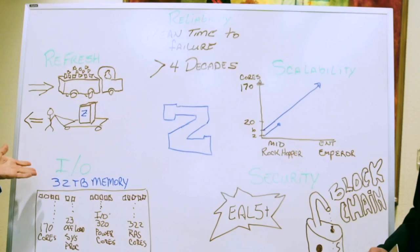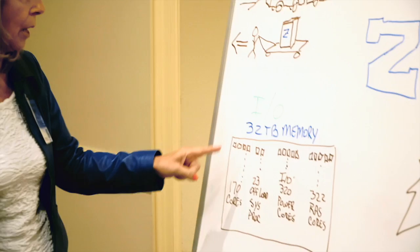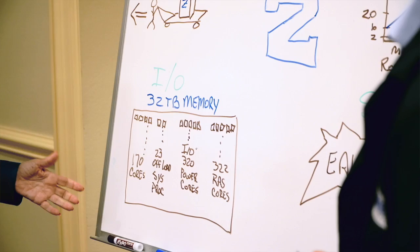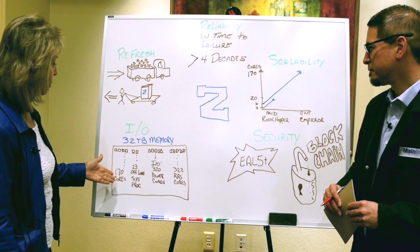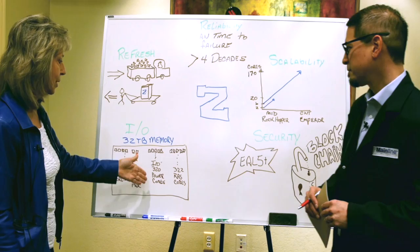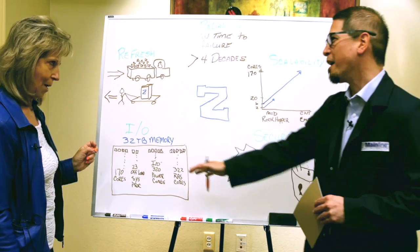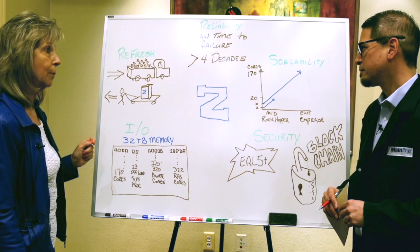Another factor is IO, and I would say this is one of the shining factors of this box — the IO capabilities. I talked about 170 cores where you run your business applications, but in addition to that we have 320 cores that actually do IO. So while you're running your business applications, there is work being done accessing the disks through these 320 power cores. It's offloaded, and this comes with the box. So you pay for the 170 cores and this comes with that box.